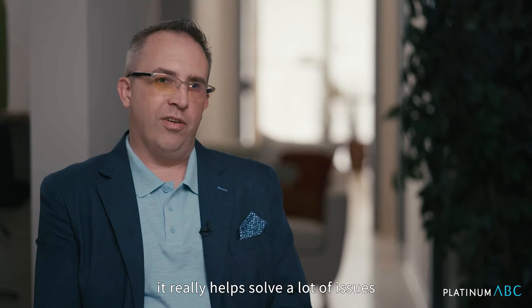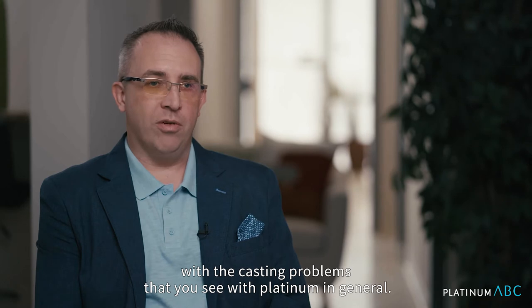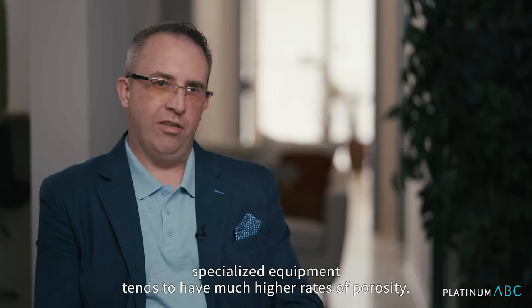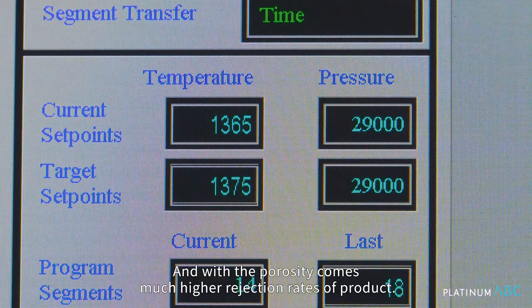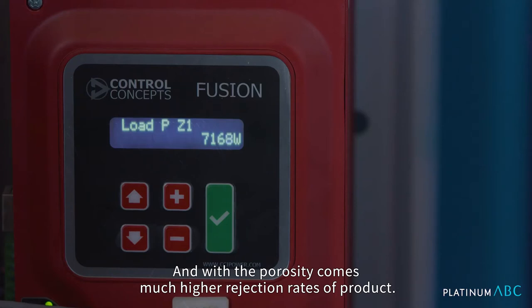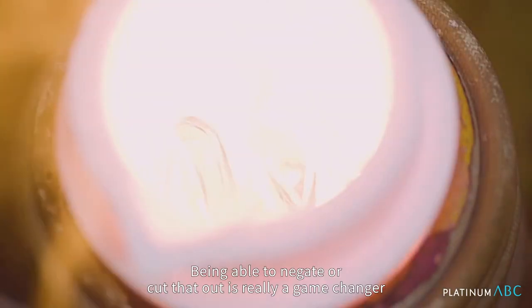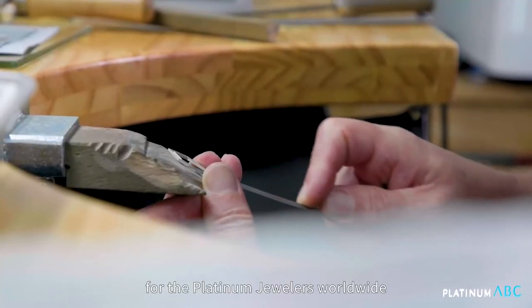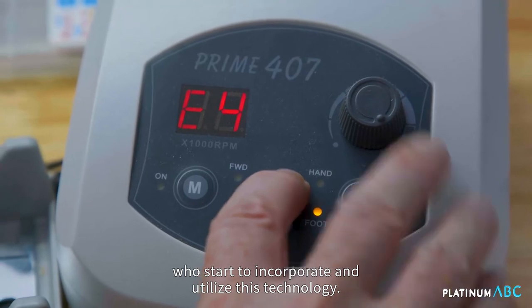With this technology, it really helps solve a lot of issues with the casting problems that you see with platinum in general. Platinum, because it requires a much higher temperature to cast and more specialized equipment, tends to have much higher rates of porosity. With the porosity comes much higher rejection rates of product, and it also increases labor times. Being able to negate or cut that out is really a game changer for platinum jewelers worldwide who incorporate and utilize this technology.